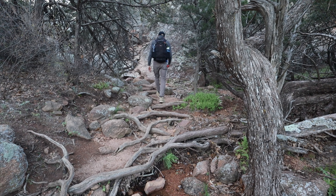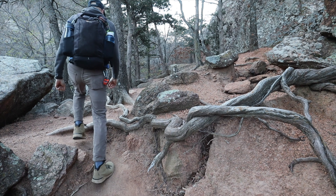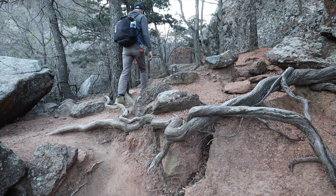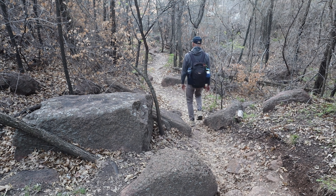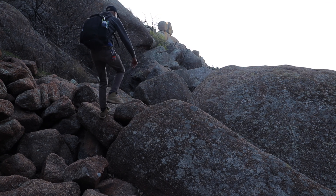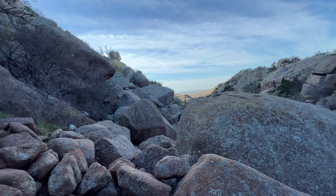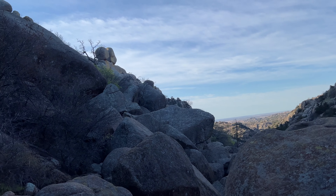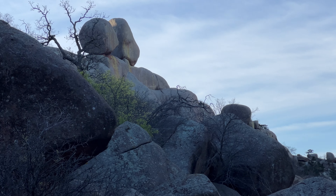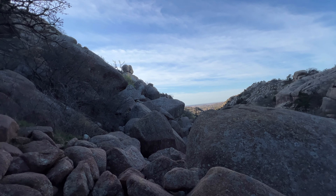It feels like we're headed into the canyon proper now and it looks like our first up portion here. That was an easy climb. We're starting to ascend now. We're going to come out here in a little bit and get a good view. And there they are — that's where I was yesterday. They look big from down here, but from up there, those things are massive.